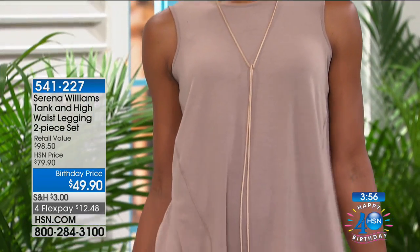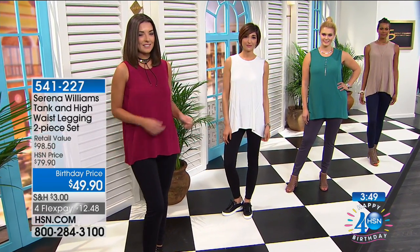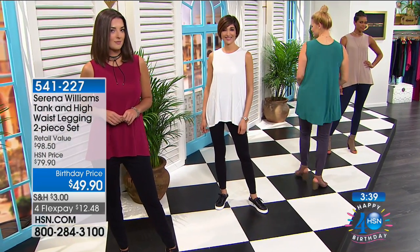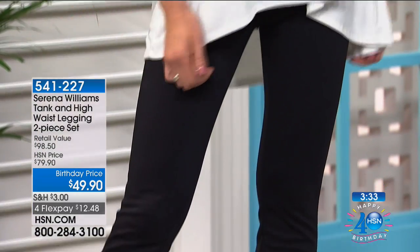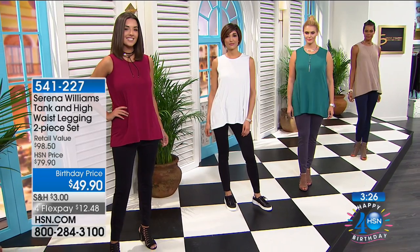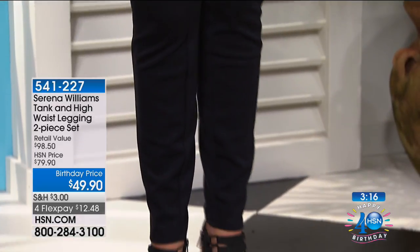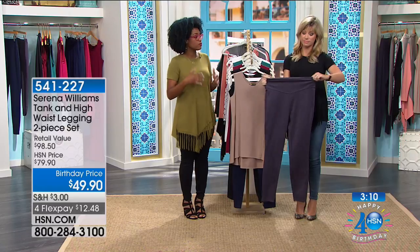This is head-to-toe dressing — super easy. If you get this set, you don't have to think about anything else except shoes and minor accessories. Maybe throw on a tiny little necklace, sneakers, or strappy sandals. I love that this set is a blank canvas — throw a blazer or cardigan over it for the office, or wear it on the weekends with sneakers for a super casual outfit. Serena really does live in these leggings, which is why she wanted to give us a dressier, more flattering fit than traditional leggings on the market.